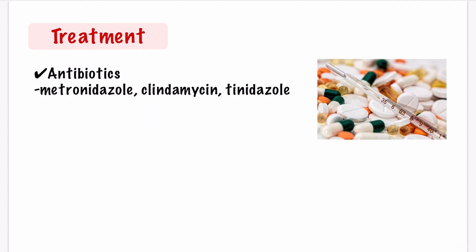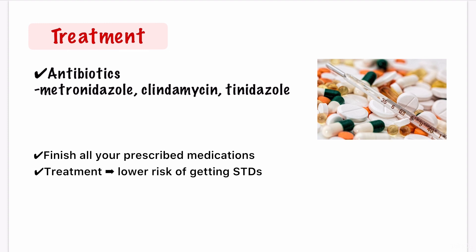The doctor will prescribe antibiotics — metronidazole, clindamycin, or tinidazole — for mostly 5 to 7 days. This could be a tablet you take by mouth, or a cream or gel you put into your vagina. It is important to finish all the medicine your doctor prescribes, even if your symptoms go away, because if you stop early, the infection could come back. Treatment may also reduce the risk of getting other STDs, which means sexually transmitted diseases.